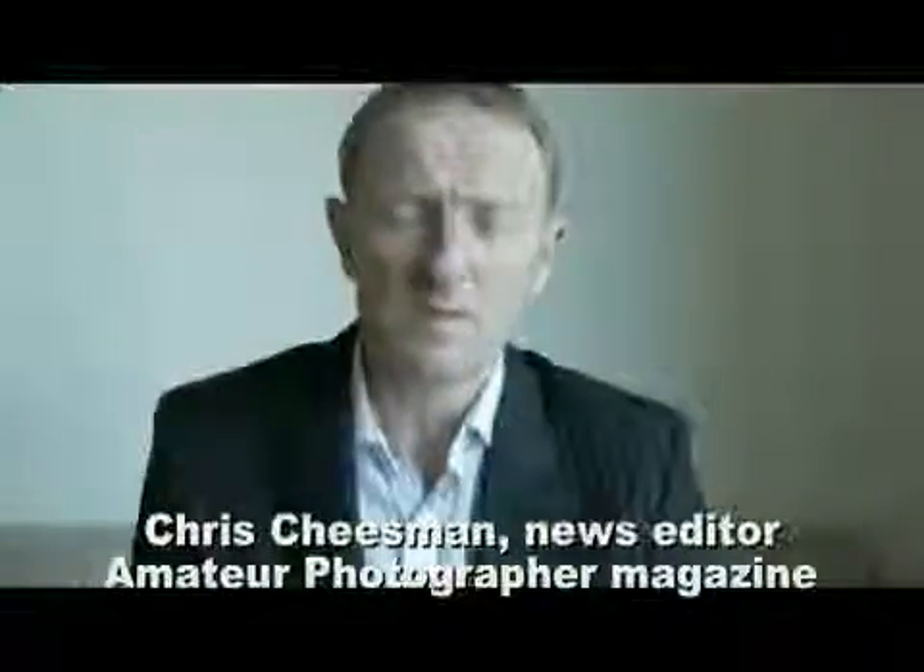Canon is about to launch the EOS 550D Digital SLR. It's an 18 megapixel camera with full high definition movie technology. Before the camera was officially launched, we managed to have a quick chat with Mike Owen from Canon Europe.